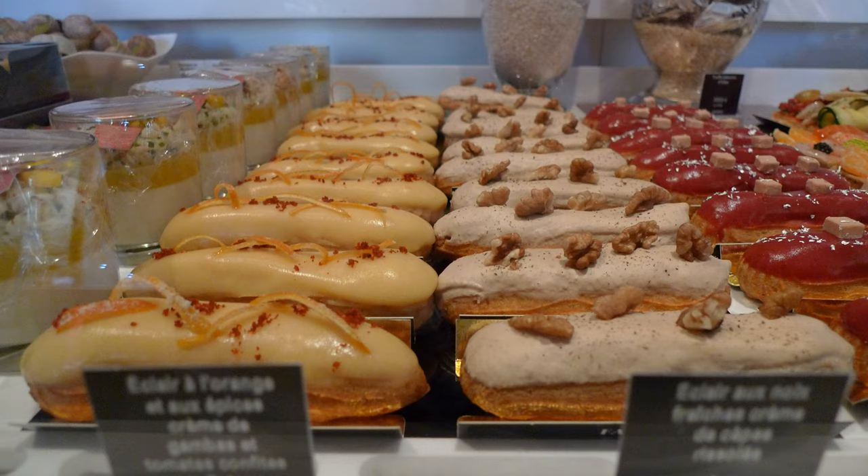Once cool, the pastry is then filled with a vanilla, coffee, or chocolate-flavored custard crème pâtissière, or with whipped cream or chivaust cream, and then iced with fondant icing.